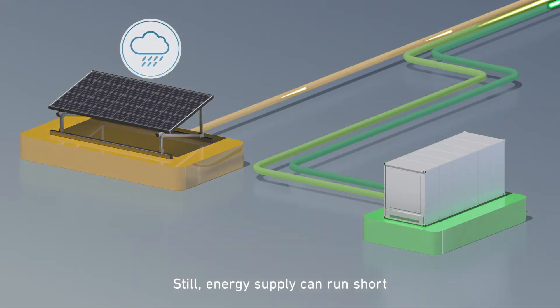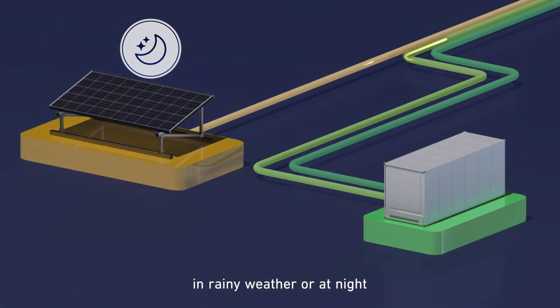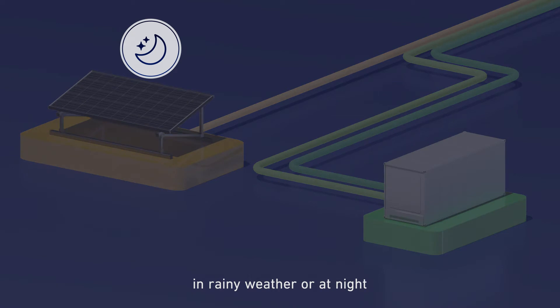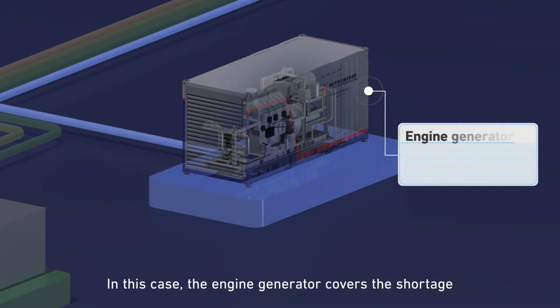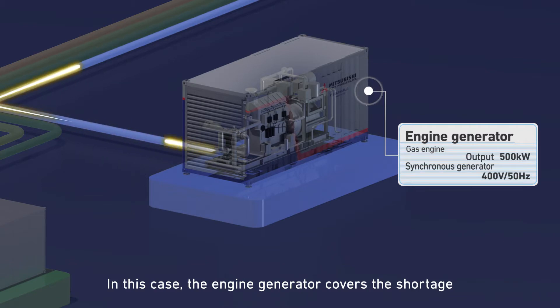Energy supply can run short in rainy weather or at night. In this case, the engine generator covers the shortage.